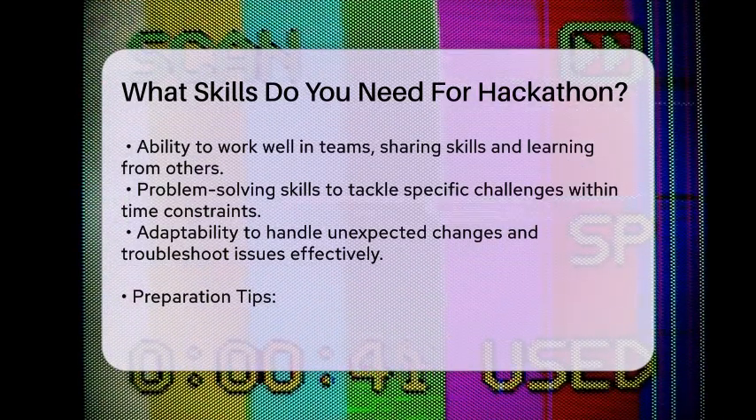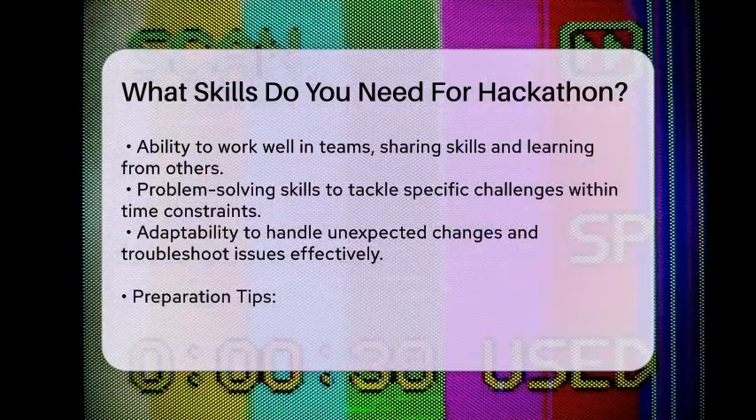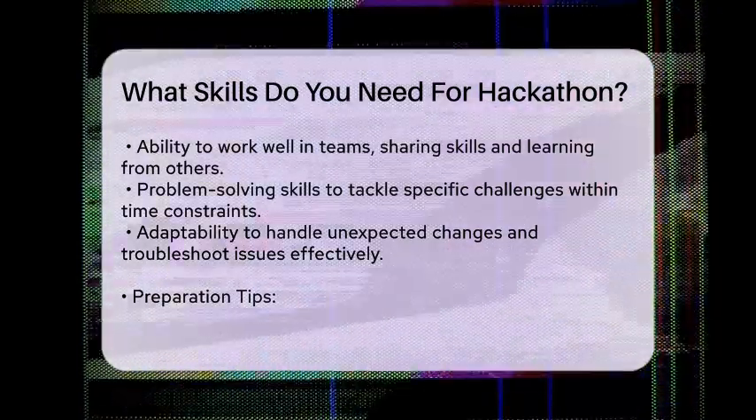Adaptability. Things don't always go as planned. Being able to adapt to changes, troubleshoot issues, and seek help when needed is crucial. Resources like Google, Stack Overflow, and coding forums can be lifesavers.